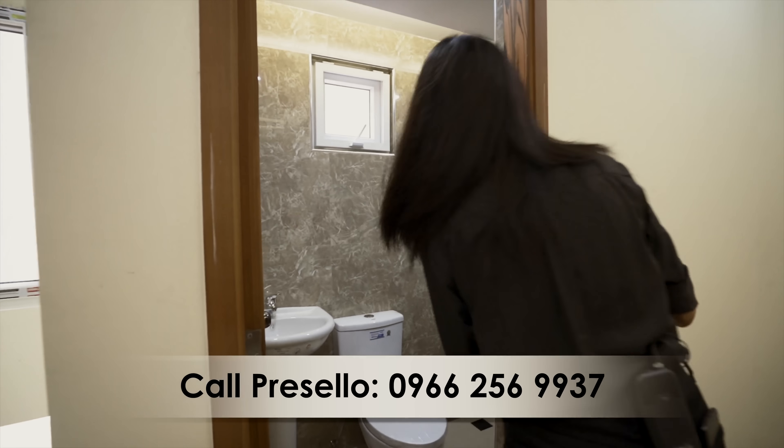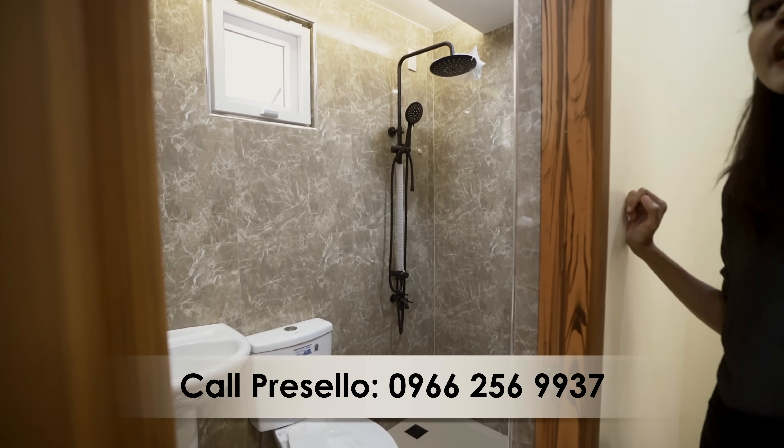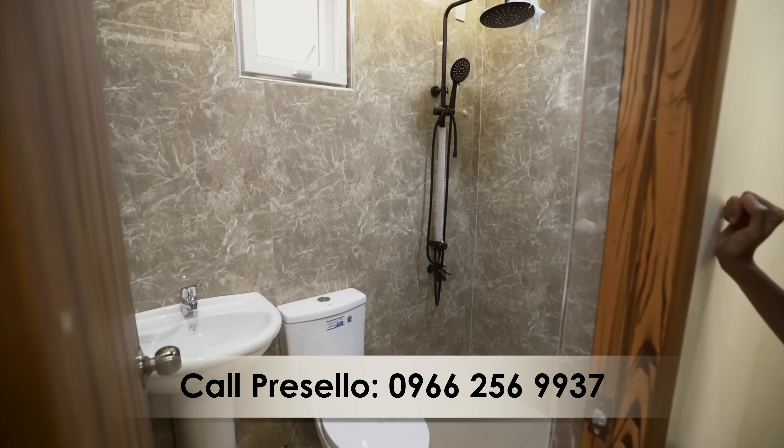Bedroom one also has its own ensuite: a sink, water closet, and a shower area with a matte black fixture.